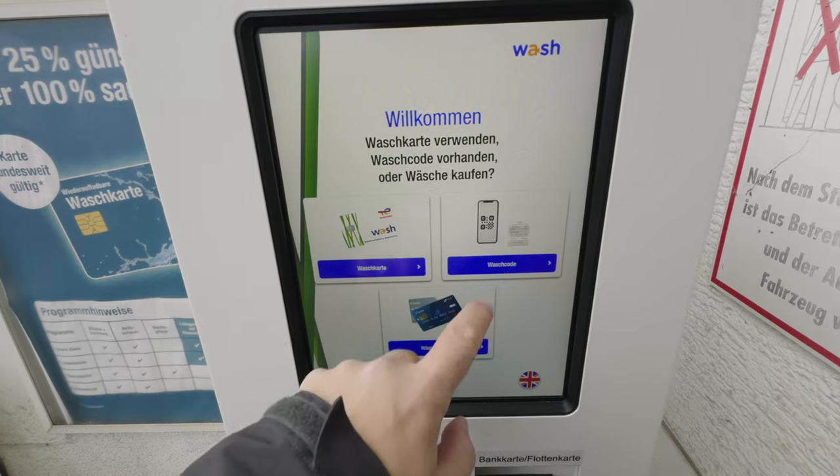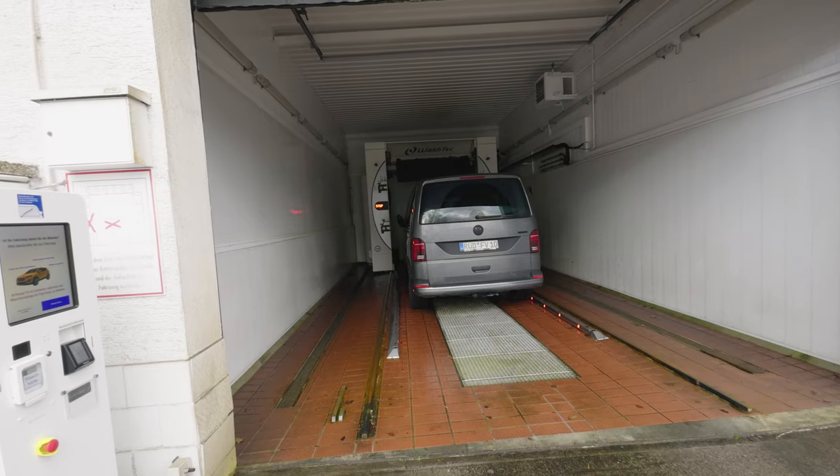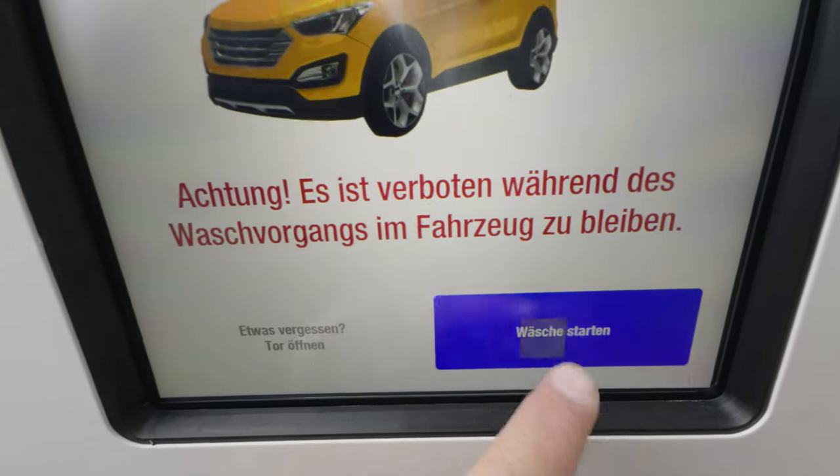Hallo, willkommen bei Total. Bitte achte darauf, dass deine Fenster und Türen geschlossen sind, deine Außenspiegel eingeklappt und deine Antenne eingefahren ist.